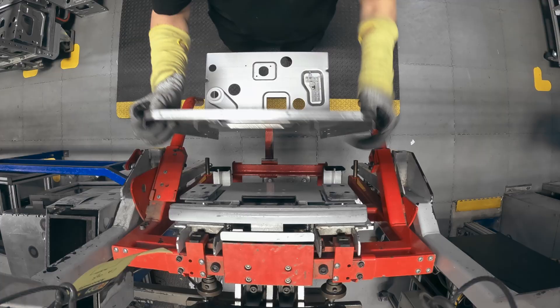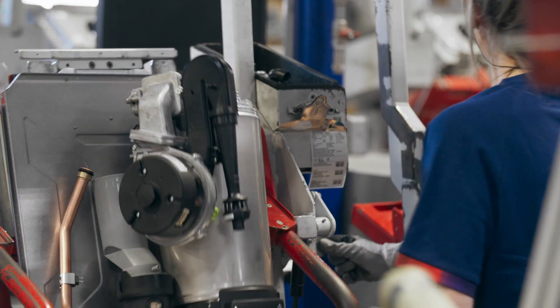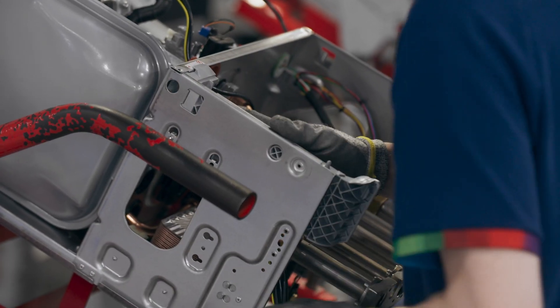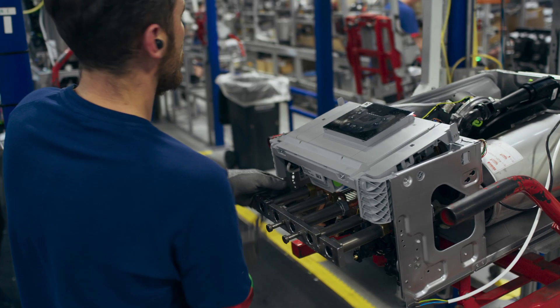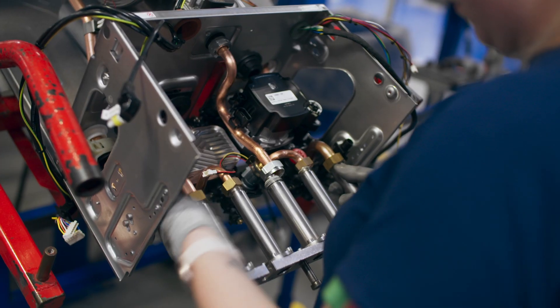On this assembly line, we start with a chassis like this, to which all the other parts are fitted. All activities you can see taking place are clearly defined by our industrial engineering team, to ensure the repeatability of the process and the quality of the product.